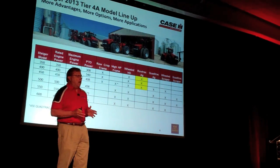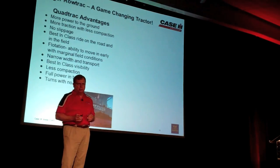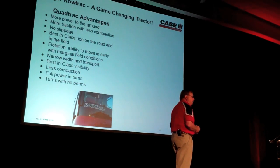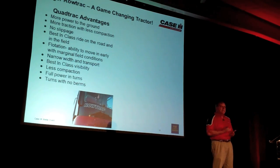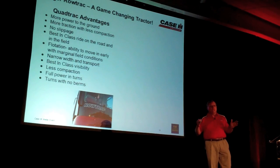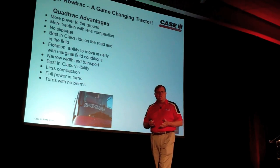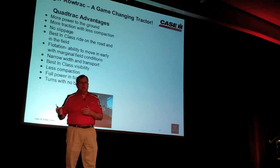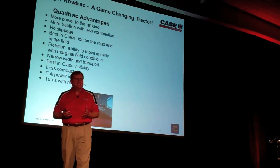This takes that quad-track heritage and drives it into more applications for customers demanding more - to get in the field earlier and get their crops up for better yields. Quad-track advantage: 16 years in the market, our business continues to grow and gain share. It's a preferred tractor for high producers because they can get more power to the ground, they get that traction, it fits in a compact package for roading and highway transportation, and they get flotation. Even with a 600 horsepower tractor, we're only putting about 6 PSI down on the ground.